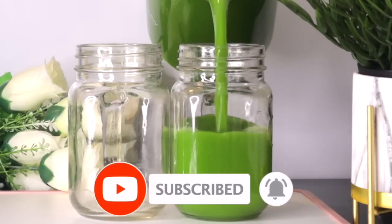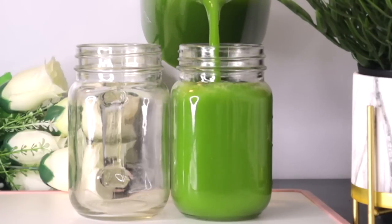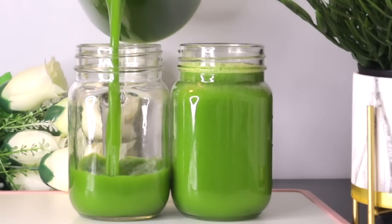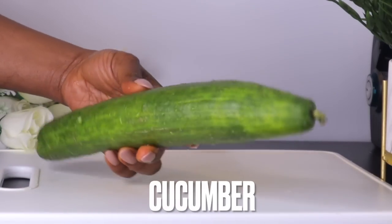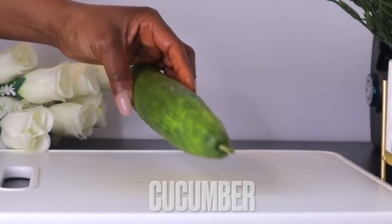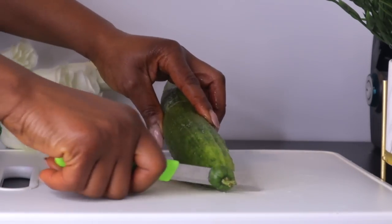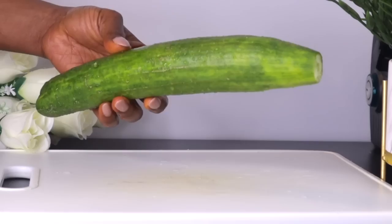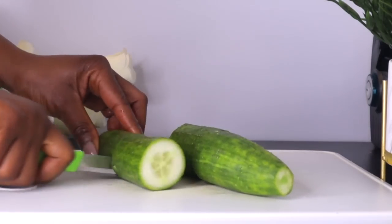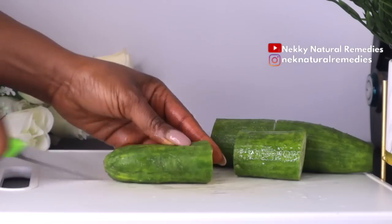To make this amazing drink that will nourish you and give you younger-looking skin, the first ingredient you'll need is cucumber. I'm using about one cucumber — depending on the kind you have, one cucumber will do for this recipe. Wash it and cut it. I'm going to be using a juicer to make this drink.